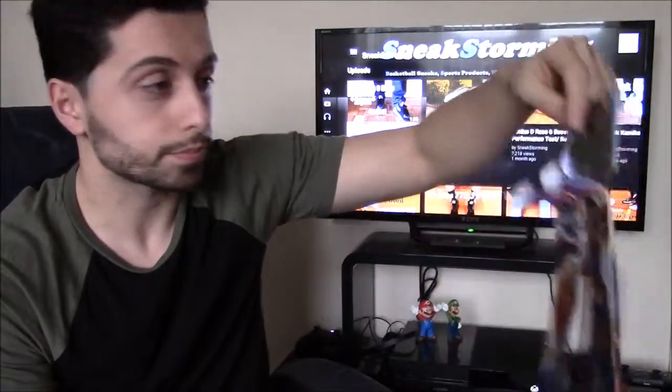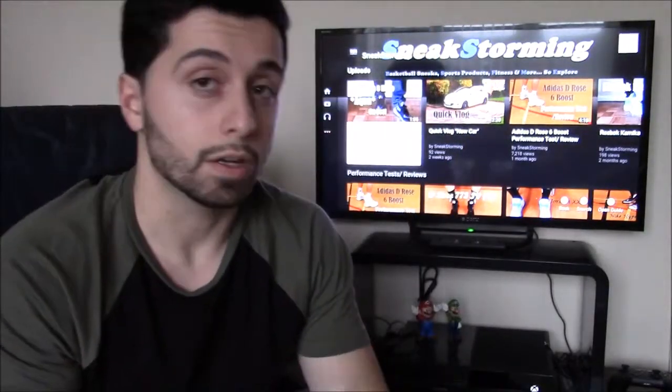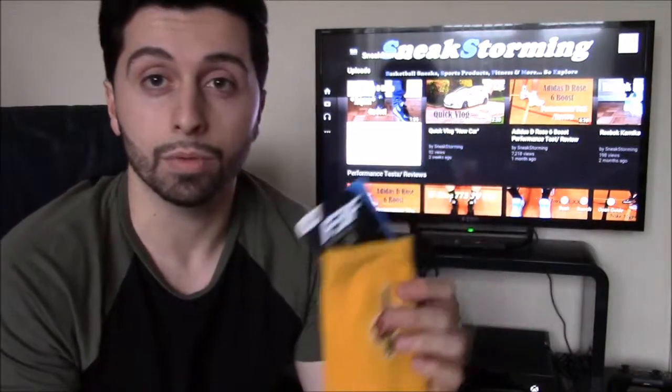Next we've got a crew sock — again, Cavs fan — with the Cavaliers logo in yellow and red. It's a crew sock so you can wear it anywhere, going out or performance-wise. I'd actually like to do some performance tests, so if you'd like me to wear these while playing ball and see how they react in terms of feel or sweat wicking, leave a comment in the description box below and I'll get a test out for you guys.